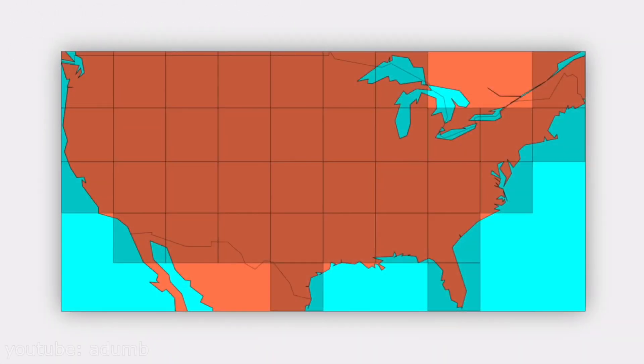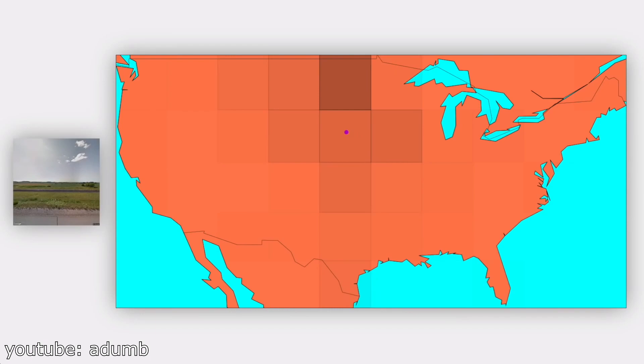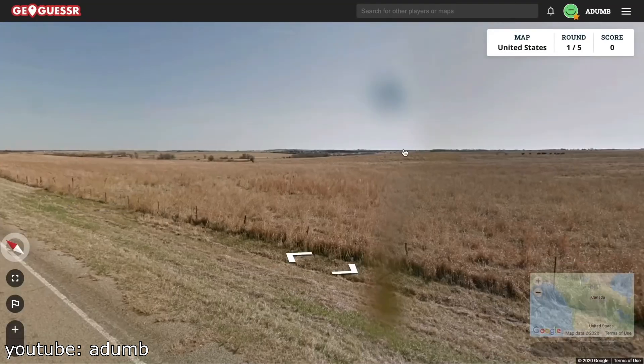After some experimenting with different designs, the best solution that I found was this. Instead of having an AI guess the exact location of an image, we'll have it predict the square it belongs to on this map. Each square is approximately 340 miles tall and 360 miles wide, so being able to predict the correct square would result in a fairly accurate guess. However, the way AIs like this work is that they won't predict exactly one square, but give a confidence level to each square. When we give our AI a street view image, it should give us something like this — the darker the square, the more confident the AI is that the image belongs to that square.